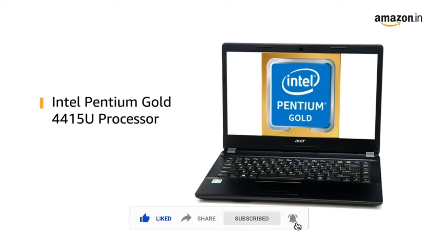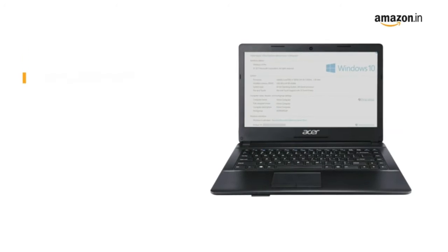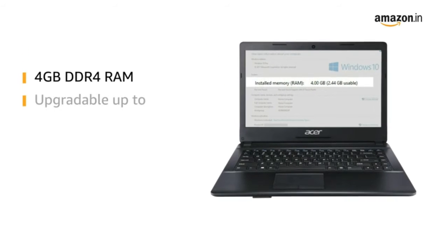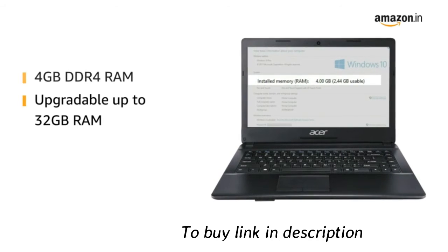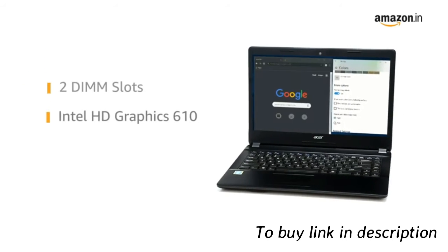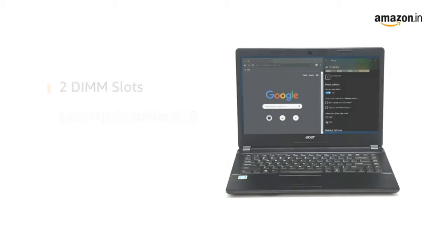The Intel Pentium Gold Processor gives you a lag-free experience. The laptop comes with 4GB DDR4 RAM that is upgradable up to 32GB RAM with 2 DIMM slots, and an integrated Intel HD Graphics 6110, providing a smooth computing experience.